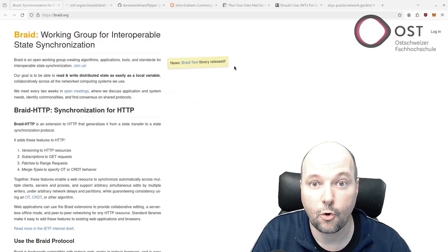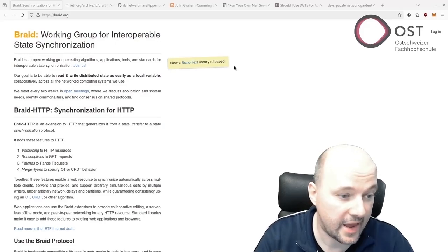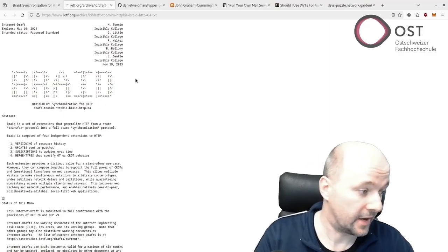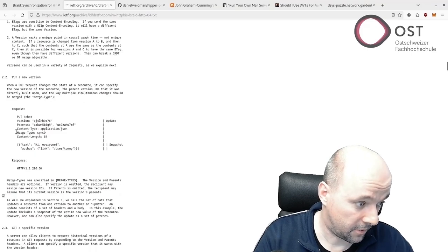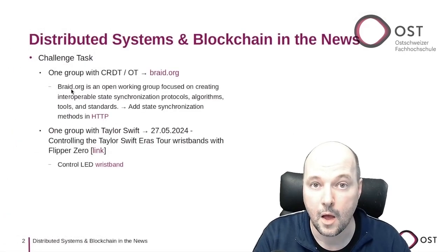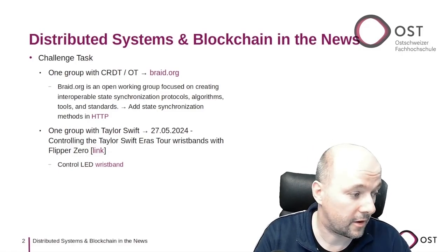Braid.org is trying to standardize sync methods in HTTP. I'm not sure if this is too narrow a use case to be standardized in HTTP, but it's quite interesting — for example, in the HTTP header you can see the merge type. It's a quite interesting project.